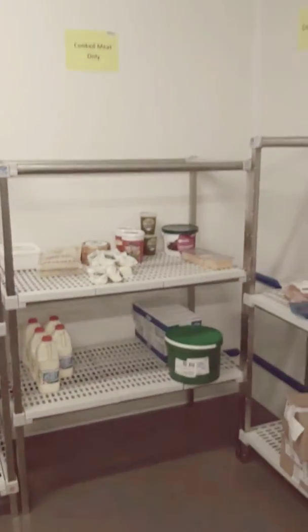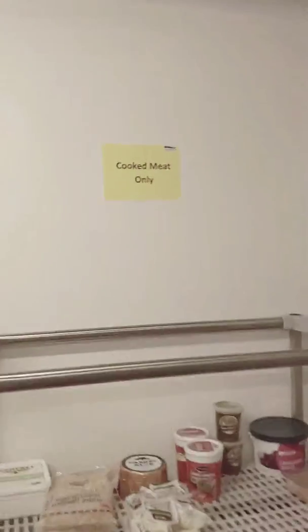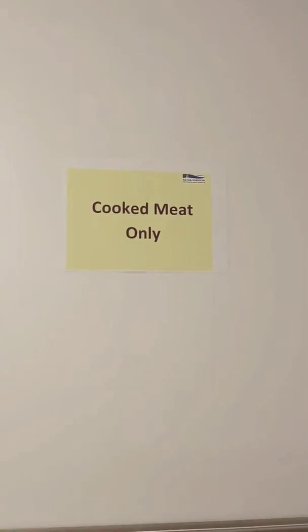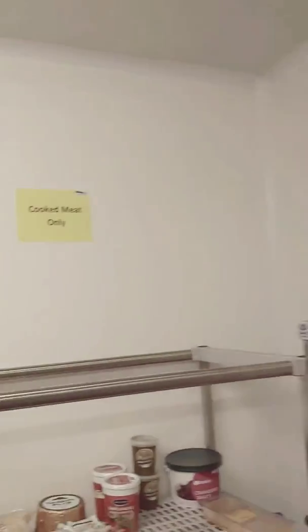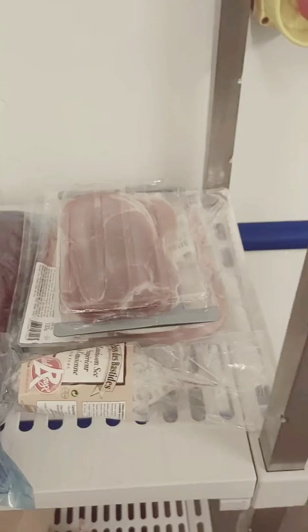This is a huge kitchen. Here we have a cooked meat area, so when you cook meat there's a section around here. Smoked chicken, chorizo, cooked prosciutto.